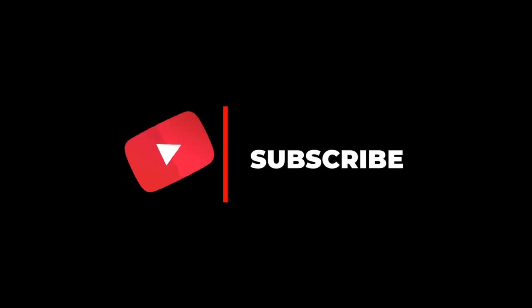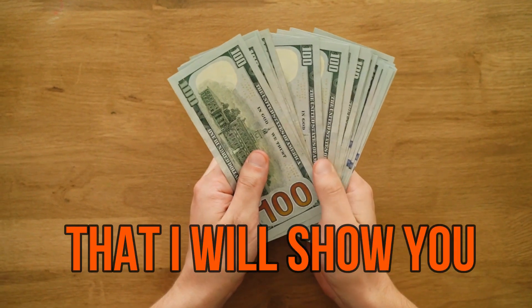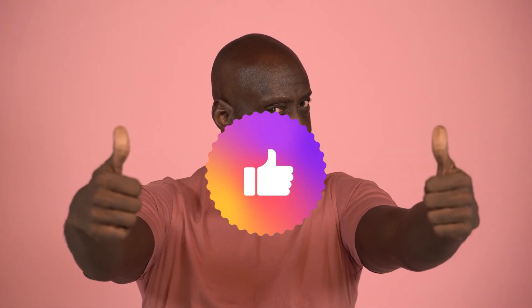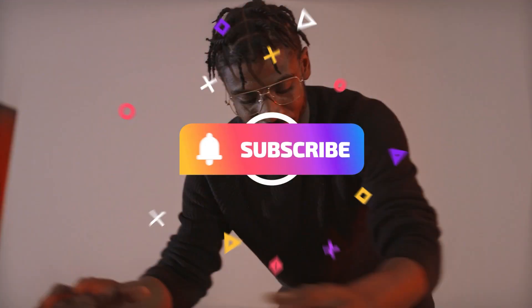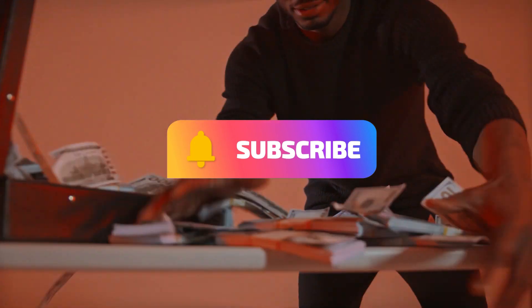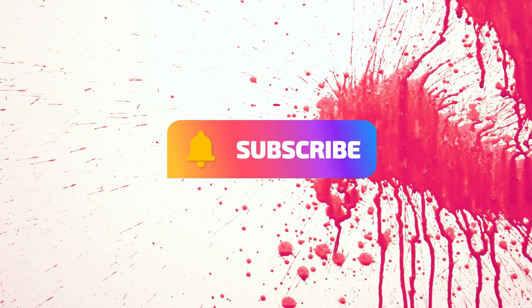Don't forget to subscribe to my channel because there are new videos about making money online that I will show you. Give it a thumbs up and share it with your friends, and turn on post notifications to stay updated. If you are interested in making money online with the simplest and easiest ways — such as downloading and listening to music — go and watch that video. Thank you for watching.